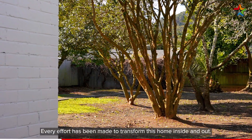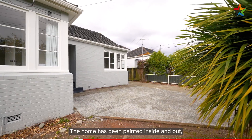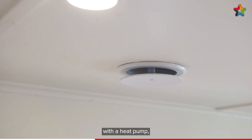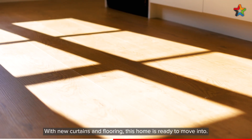Every effort has been made to transform this home inside and out — no stone has been left unturned. The home has been painted inside and out, insulated in the ceiling and underfloor, and fitted with a heat pump, making it comfortable year round. With new curtains and flooring, this home is ready to move into.